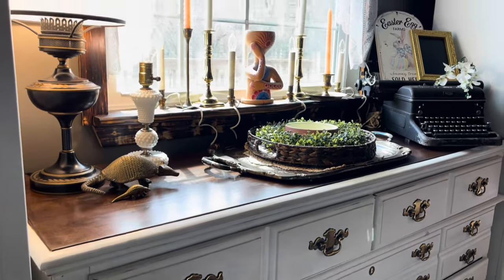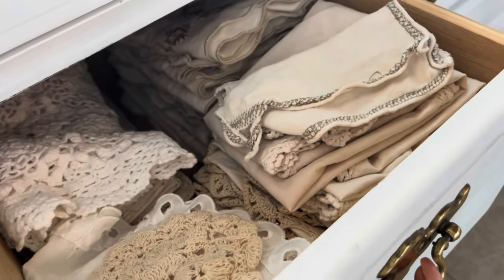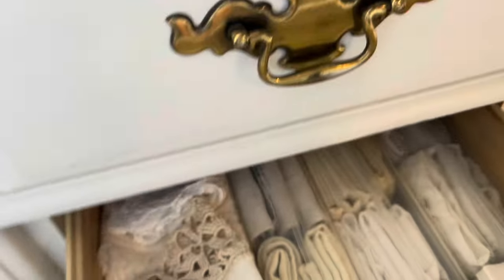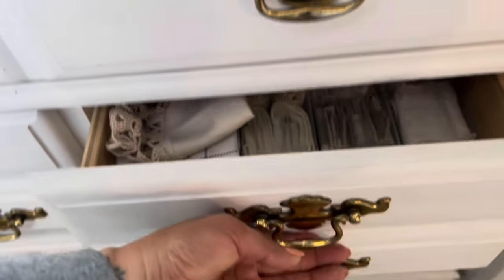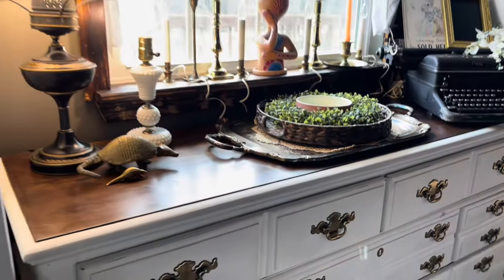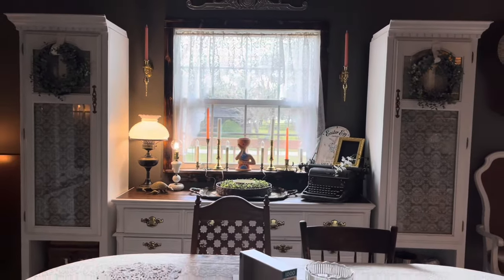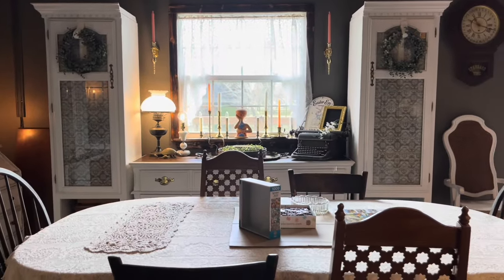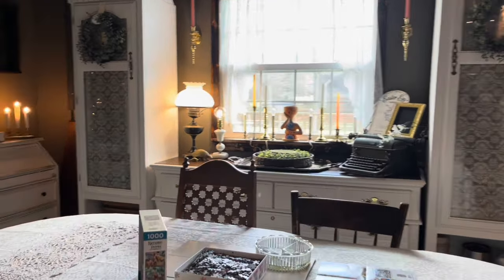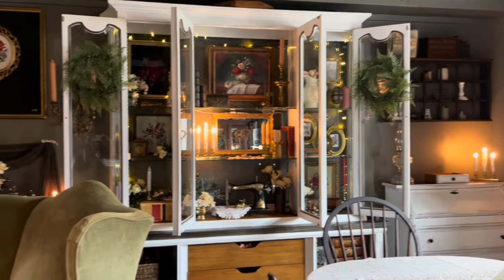The two side cabinets from the entertainment center are separated by a dresser I repurposed into a fabrics dresser — it holds every fabric I need for entertaining or tablescapes. I have another dresser for actual serving utensils, extra dishes, and things for entertaining. The feminine touch of the lace brings the look together 100%. This space still needs a little tweaking, but it flows very well through the house.